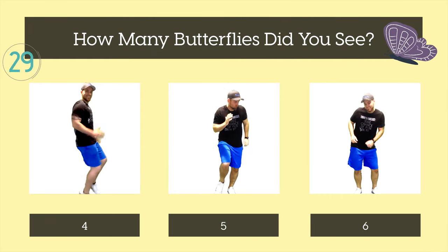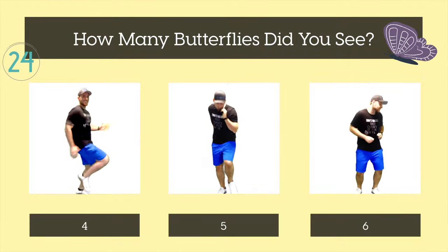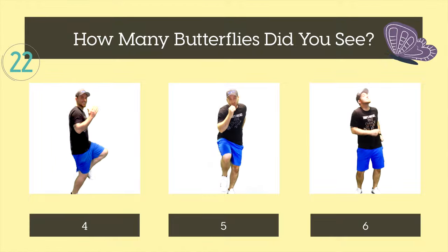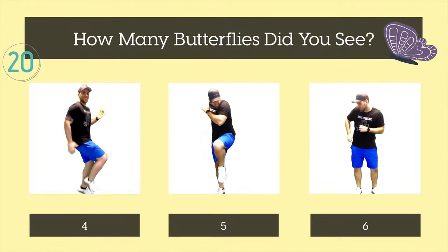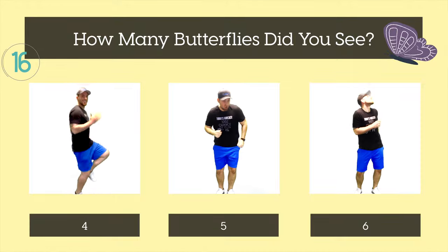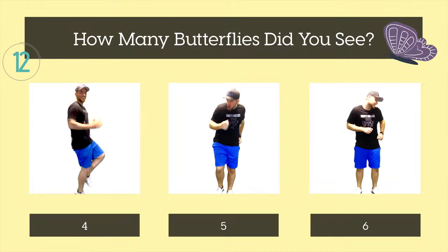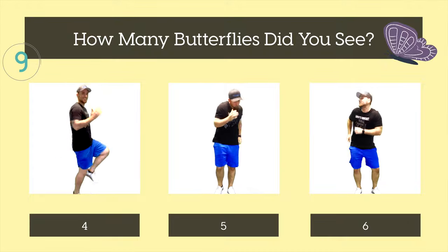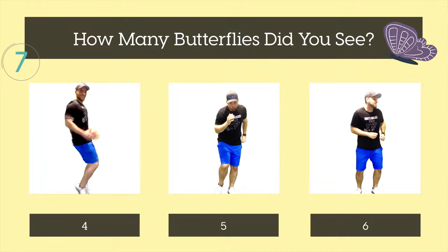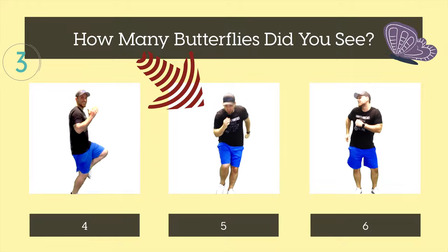How many butterflies did you see? Four, five, or six? The right answer was five. On to the next one.